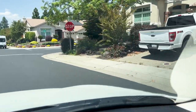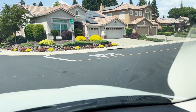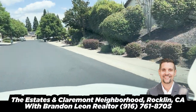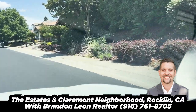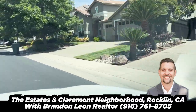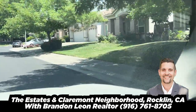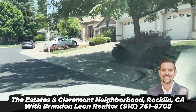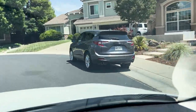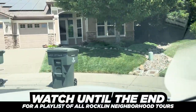You're going to have some range in prices here because as we get deeper into this community you're going to see the exterior change. You'll go from stucco to lap siding, and instead of tile roofs you'll see some composition shingle roofs. That's totally normal for this area — the deeper parts are just the older part of the community, built in the 80s.